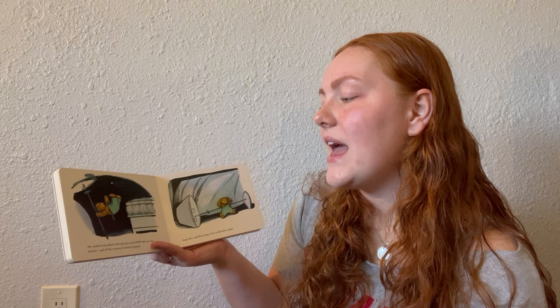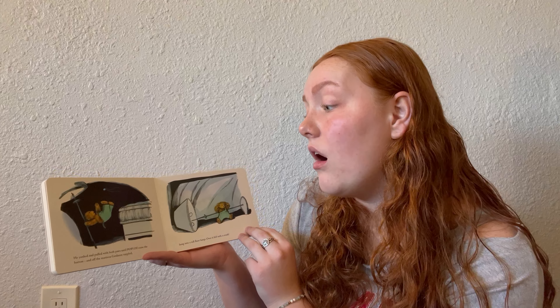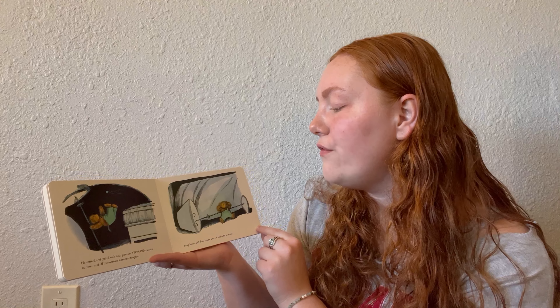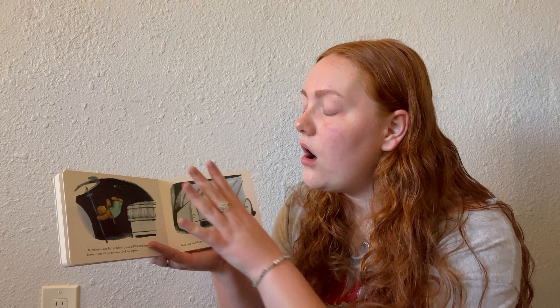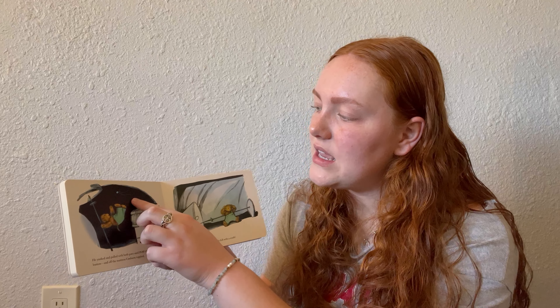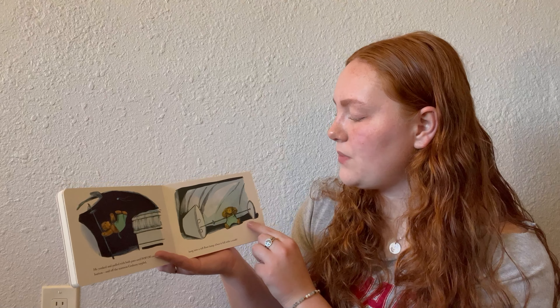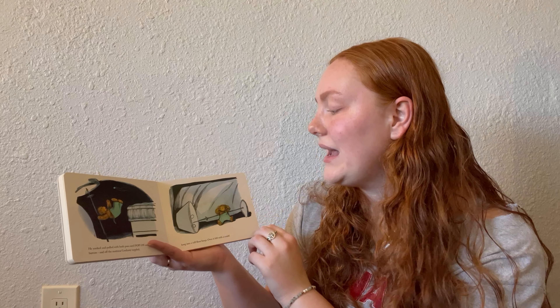He yanked and pulled with both paws until — pop! — off came the button. And off the mattress Corduroy toppled. Bang! Into a tall floor lamp. Over it fell with a crash. In the first picture Corduroy is in mid-air, tumbling into the lamp with the button flying above him. The next picture shows him sitting on the ground against the bed holding his head because it hurts, with the lamp toppled over behind him.